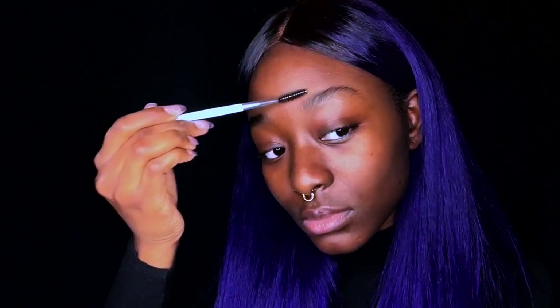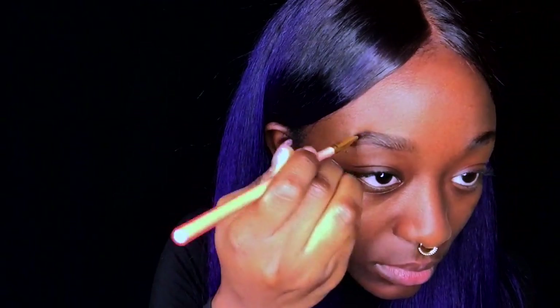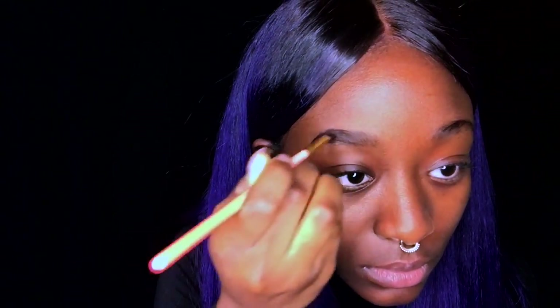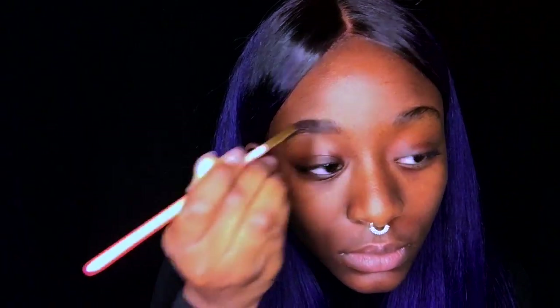Brushing in that motion helps to keep the eyebrows in place as you fill them in into the shape that you want. I'm going to use my angle brush to line the bottom of my brows and then the top. Now I'm going to start filling them in from the middle — I prefer not to start from the front because I like my brows to look as natural as possible.